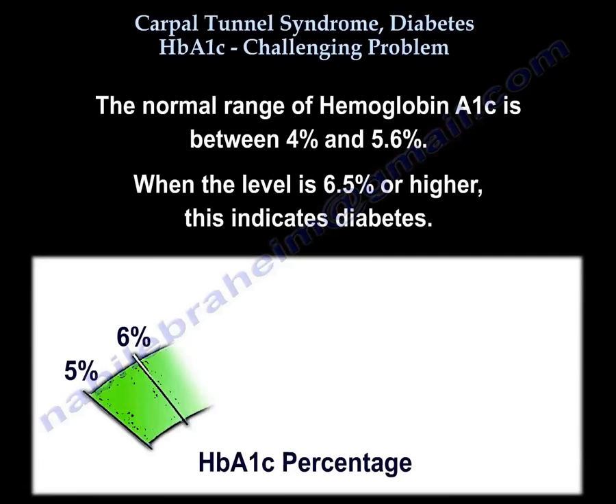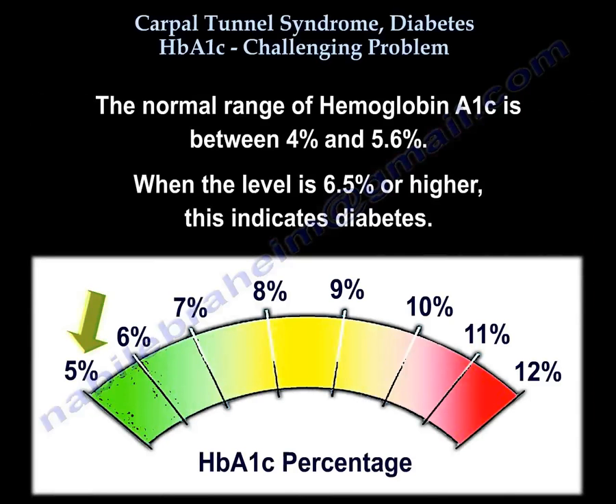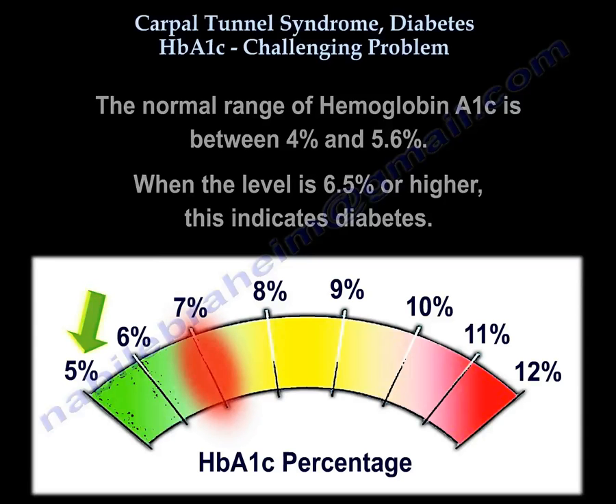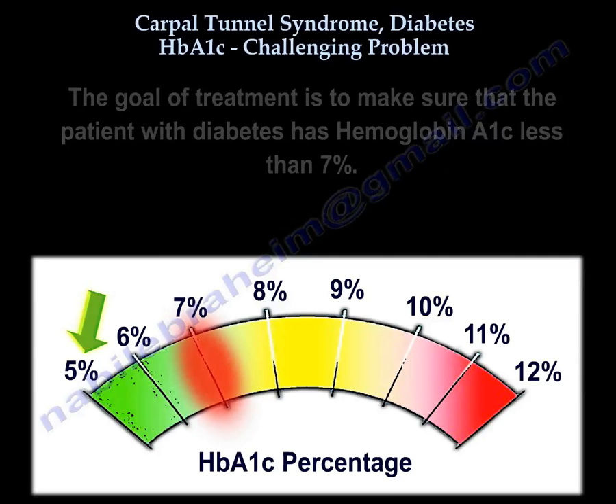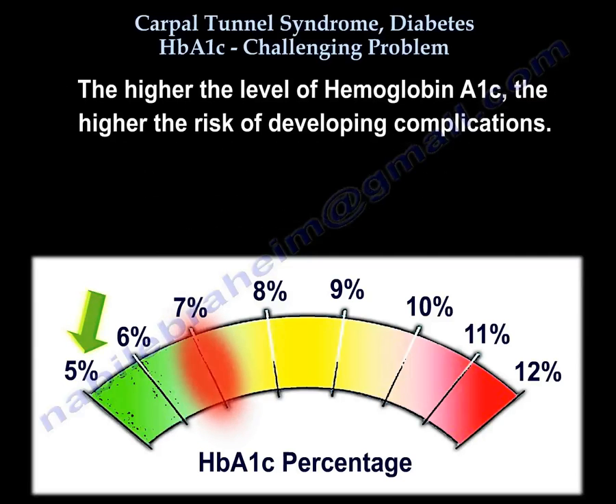The normal range for hemoglobin A1c is between 4 and 5.6. When the level is 6.5 or higher, it indicates diabetes. The goal of treatment of diabetes is to make sure the patient has a hemoglobin A1c less than 7%. The higher the hemoglobin A1c, the higher the risk of developing complications.